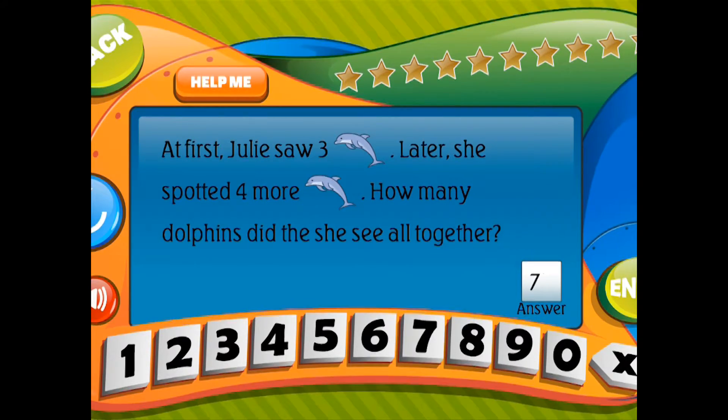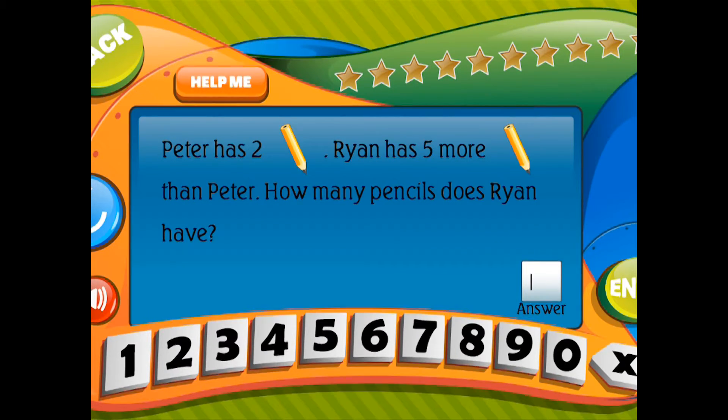Peter has 2 pencils. Ryan has 5 more pencils than Peter. How many pencils does Ryan have?